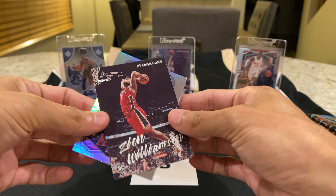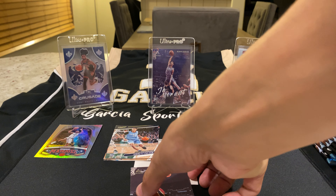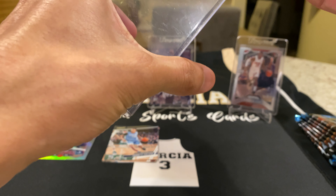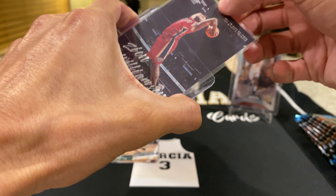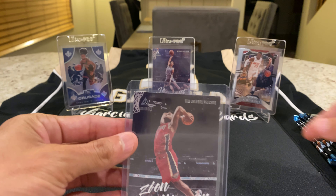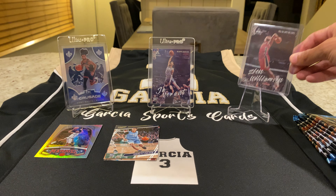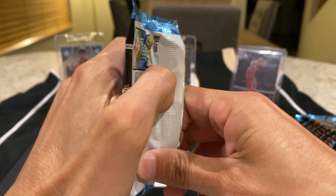I'm going to put base and veterans right here, rookies right here, and our hits right here. Because this is a Zion I'm going to go ahead and put that in a sleeve and a top loader. I didn't hit too many Zions in the other boxes and hangers, so it feels good to actually get a Zion already in the first pack. These are already in card savers because they're clean and ready to be graded. I'll put Zion right here — hopefully we can get some more cards displayed, which means we're doing good.